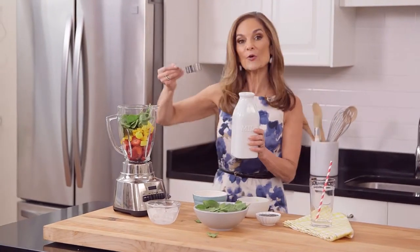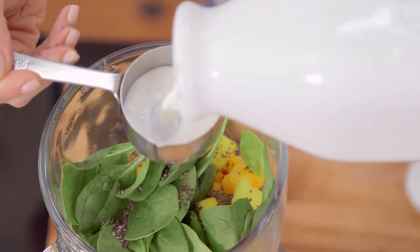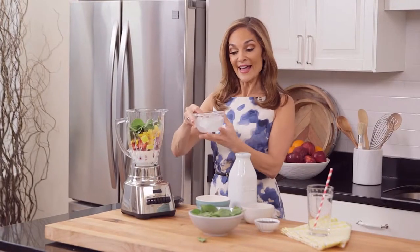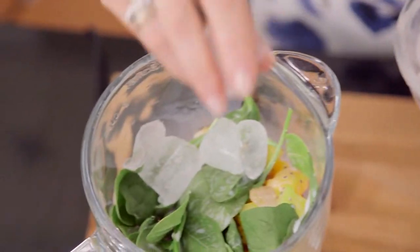Then, three-quarters cup of milk. I'm using skim milk, but you can use whatever milk you want. And lastly, three to five ice cubes.